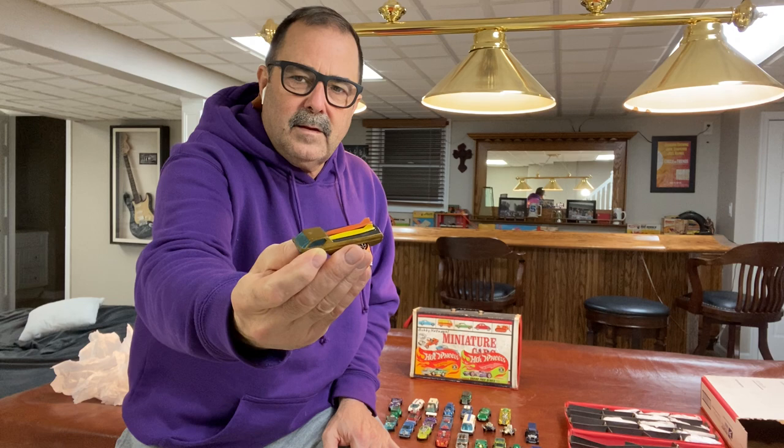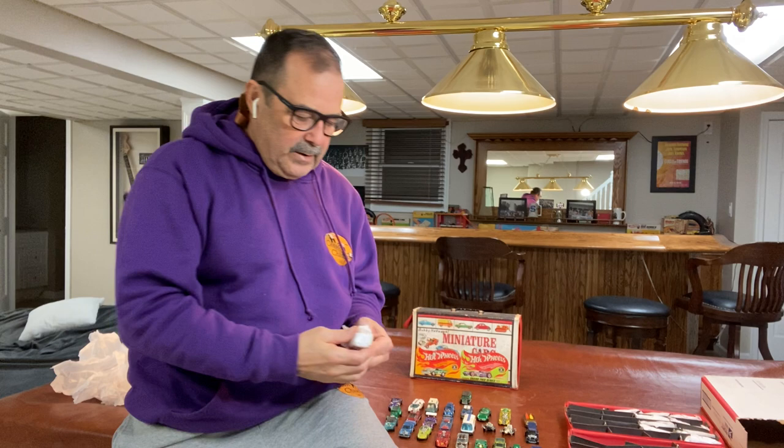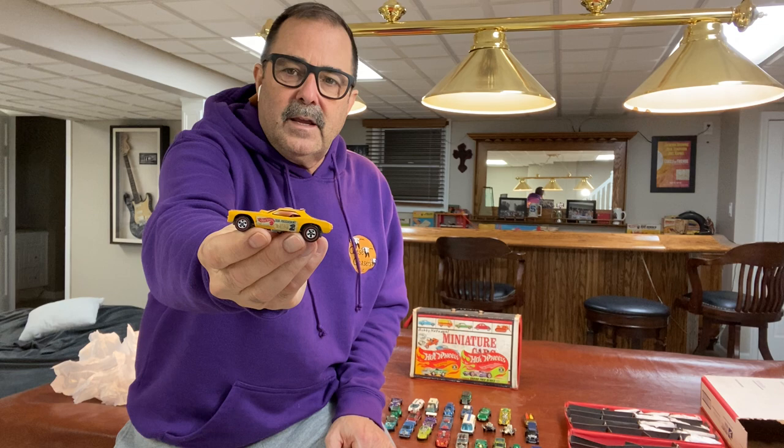This one has some even toning to it. At least 50-60% of the time these cars are missing the surfboards — not so much with the Beach Bombs because they were secured much better. When I get Beach Bombs, nine times out of ten they still have both surfboards.